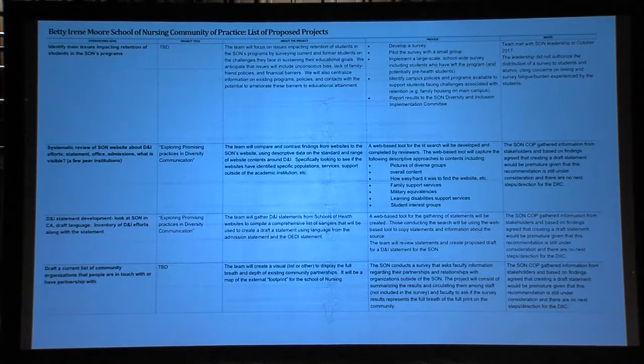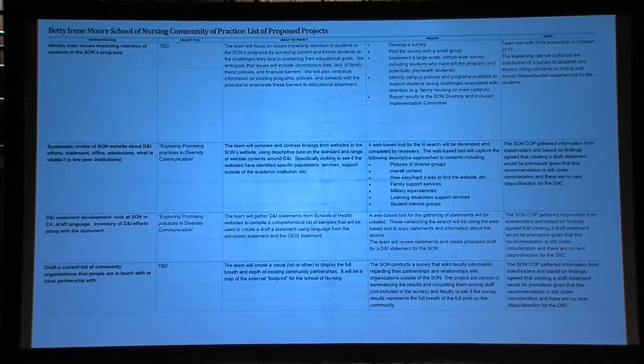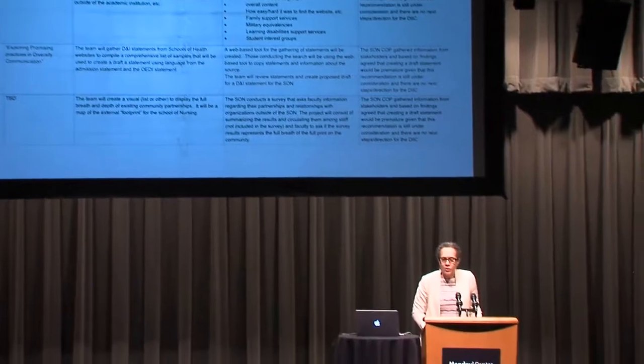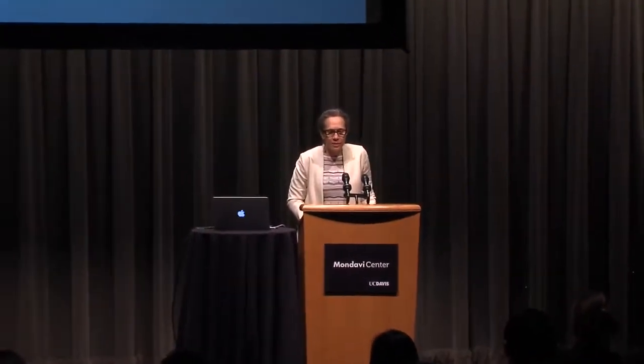We started realizing there were some different paradigms for approaching diversity and inclusion. The Betty Irene Moore School of Nursing is fairly new, so in terms of looking at trends with students, it gets a little tricky. How do we know if we're doing a good job if we can't look at scads of data about admissions, where students have gone, attrition, and that sort of thing?